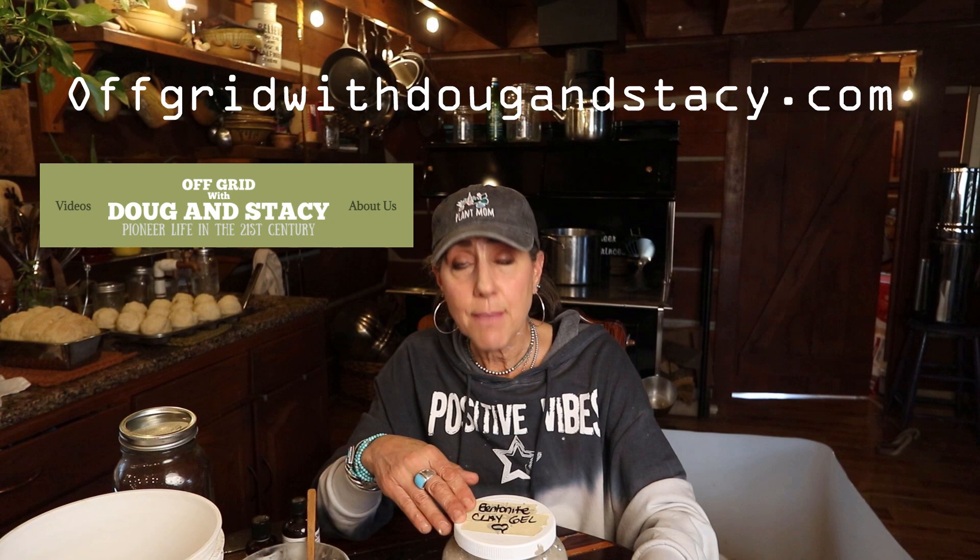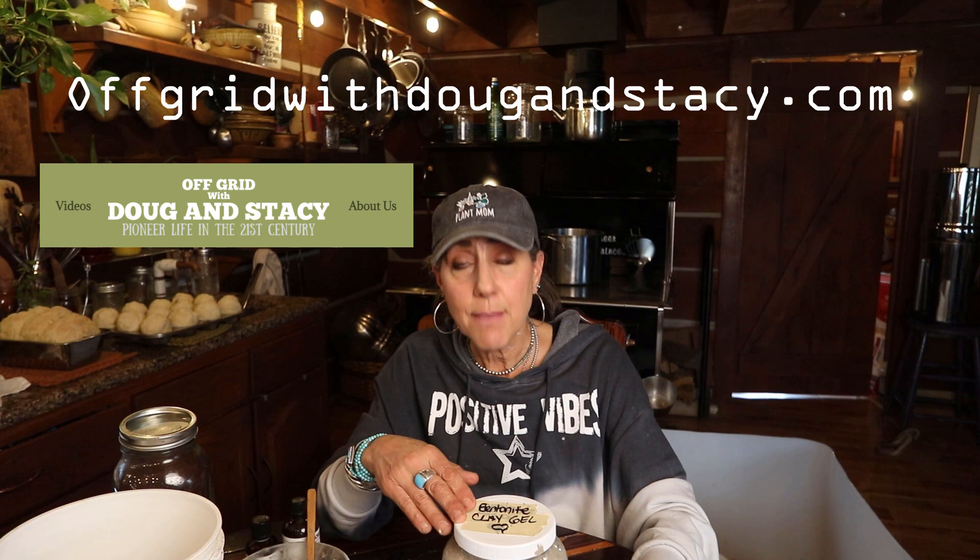Thanks for hanging out with me. I am very passionate about taking care of myself as naturally as I can. This stuff — just from my own testimony — is really amazing. If you guys want to make some of these home remedies, you can go to offgridwithdougandstacey.com, check the shop tab, go to the Redmond site, and buy this in bulk — they have smaller containers too and you can get a great discount. Leave a comment below if you've heard of these things or think this is awesome. I look forward to seeing you on the next video!